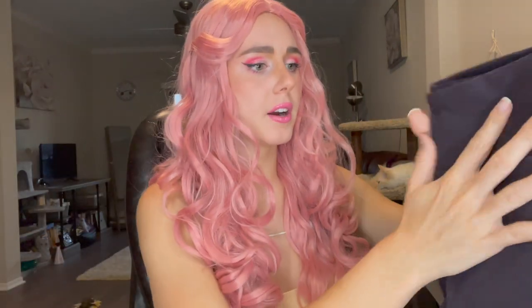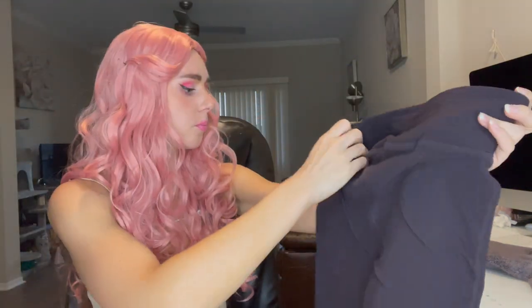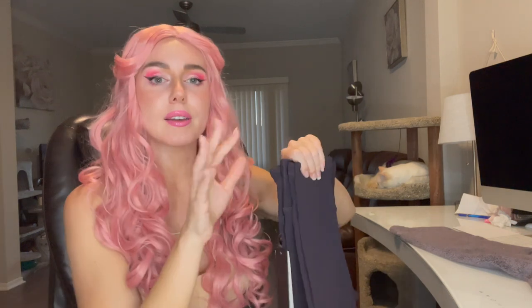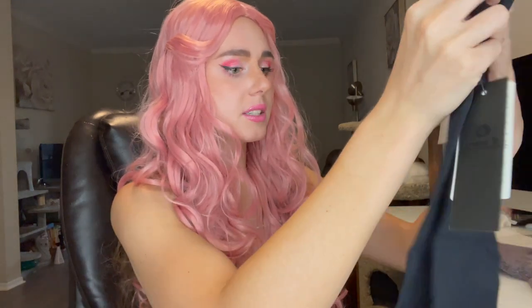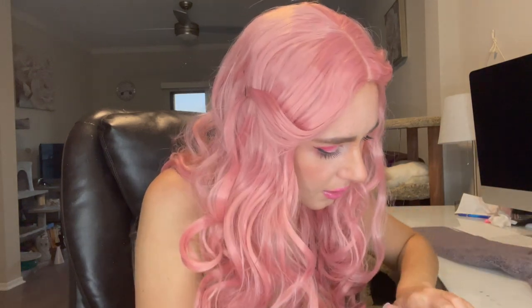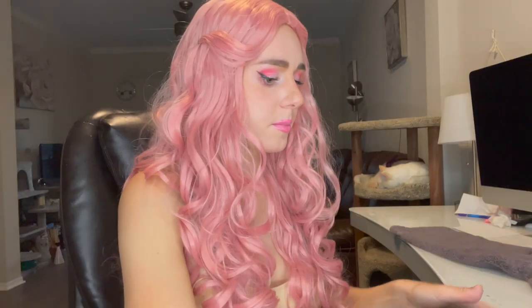And then I got a pair of pants — these are leggings by Mona B. I actually ordered a pair of shorts from them in a previous box and I absolutely love them, so I ended up keeping them and purchasing them. I was just so impressed by how comfortable they were, so I thought I might as well try the pants. They're also supposed to be ankle length, a little bit above your ankle. I just love the material, they're so nice.